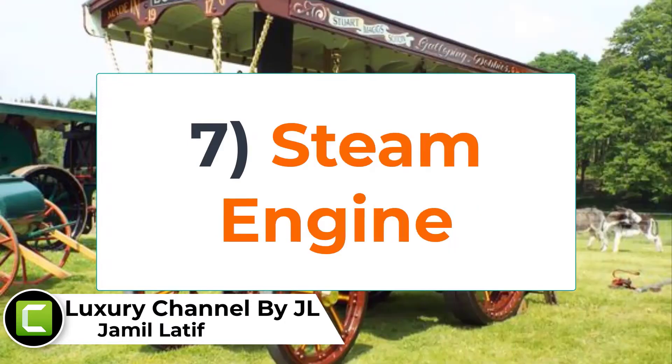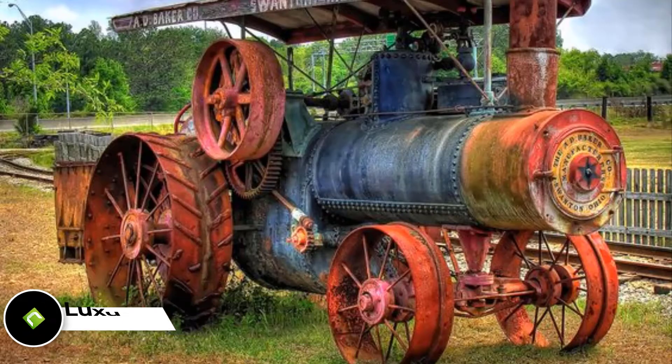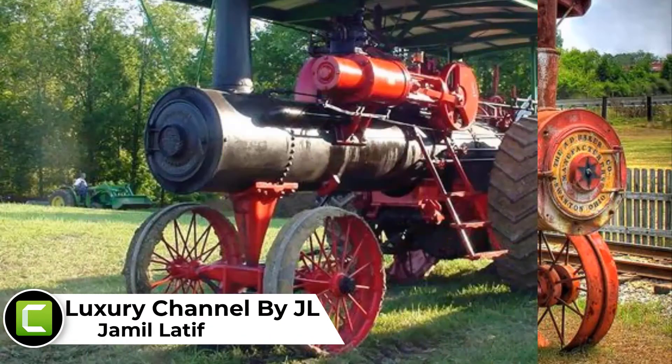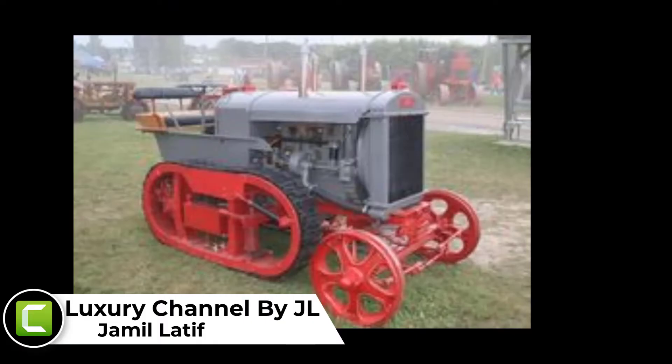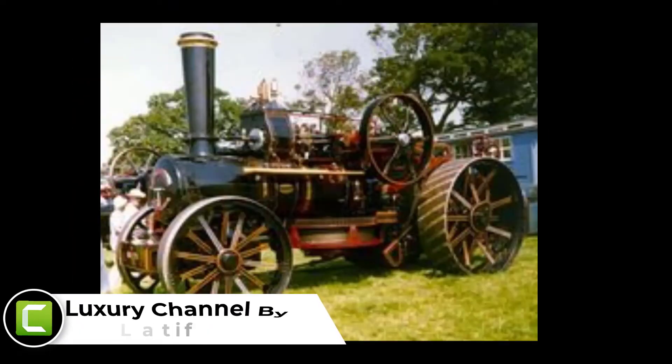Number 7: Steam engine. There was a time when the farmers had to work in farmhouses using different types of usual methods such as animal and human labor. But with the advent of the steam engine, the situation has completely changed. It is certainly a great invention when it comes to running cotton gin and other machines to make foaming easier than ever before.